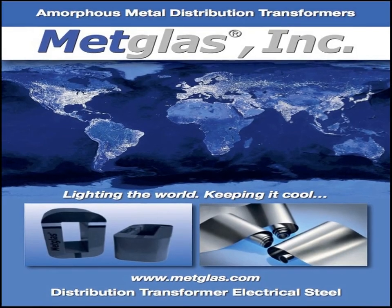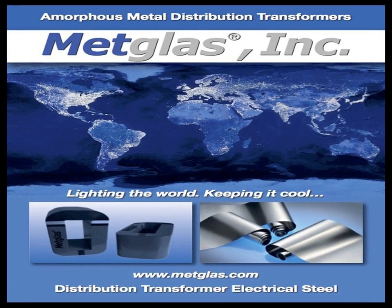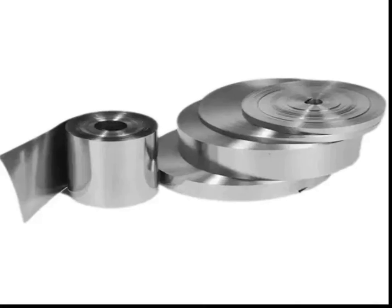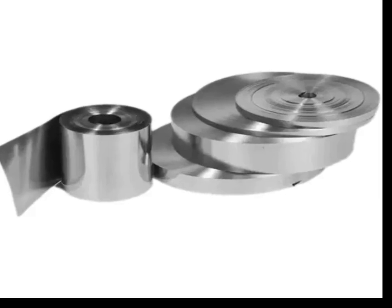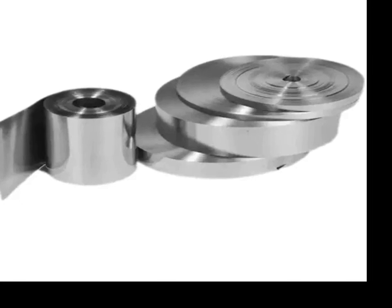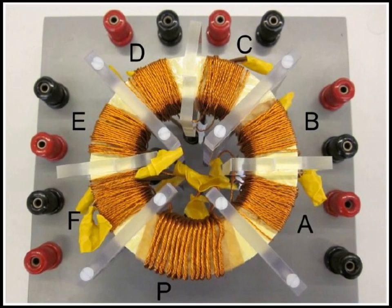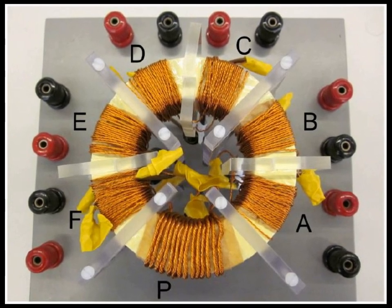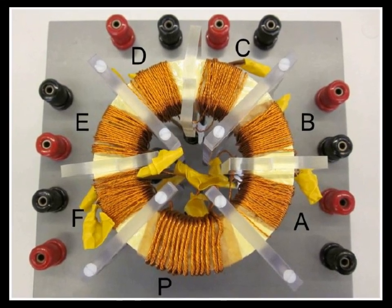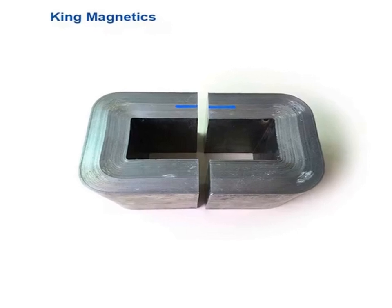Metglas also has impressive mechanical properties, including high strength and toughness, which are a result of its amorphous structure. This structure also provides excellent corrosion resistance, as there are no grain boundaries that typically act as pathways for corrosion in crystalline materials. In addition, Metglas has a relatively high electrical resistivity, which reduces eddy current losses in magnetic cores used in AC, or alternating current, applications.